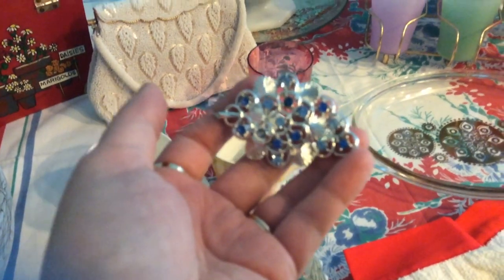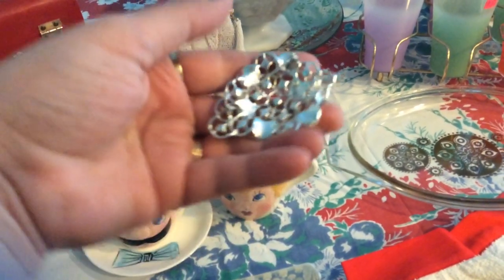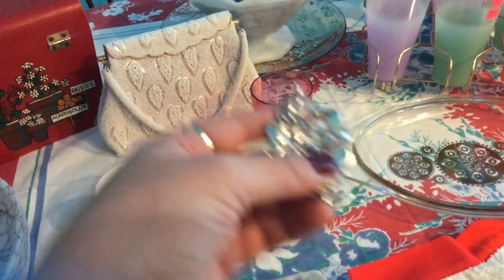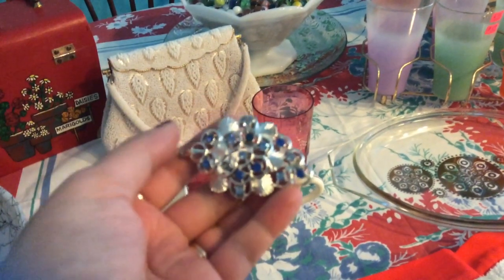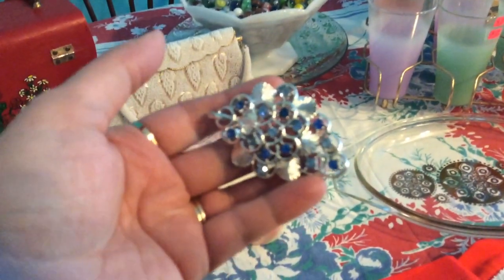I found this beautiful brooch and it is marked. I paid $2.49 for it. It is marked Coro on the back — kind of hard to focus on — but it is marked Coro. Again, it has sapphires and then some light blue rhinestones.